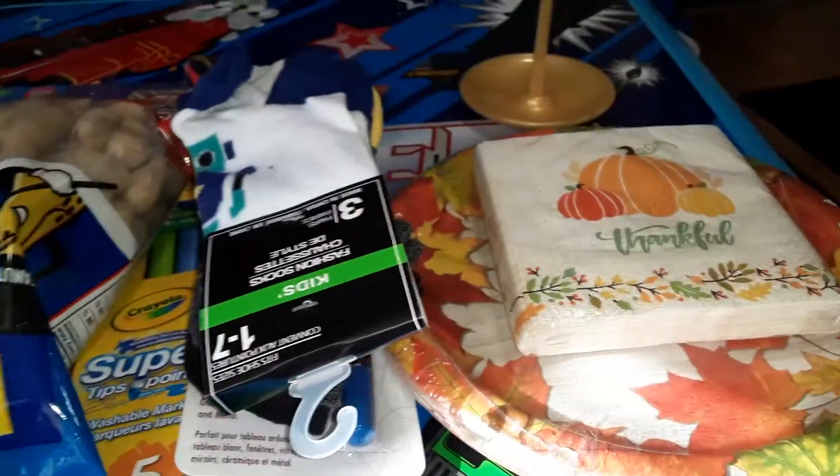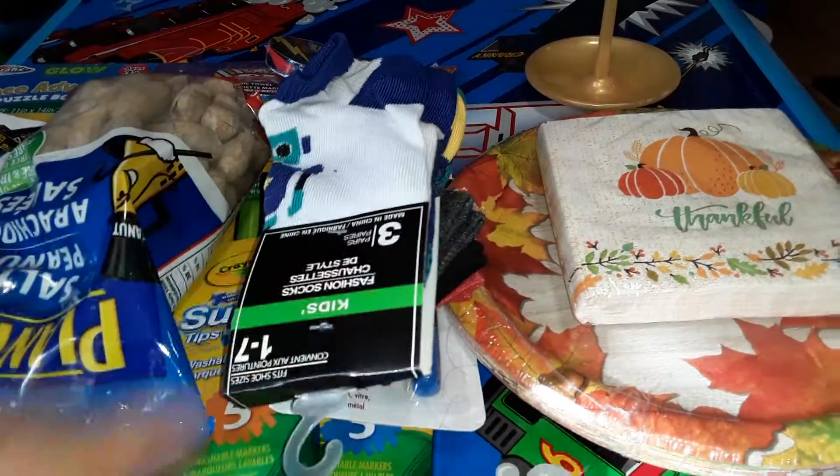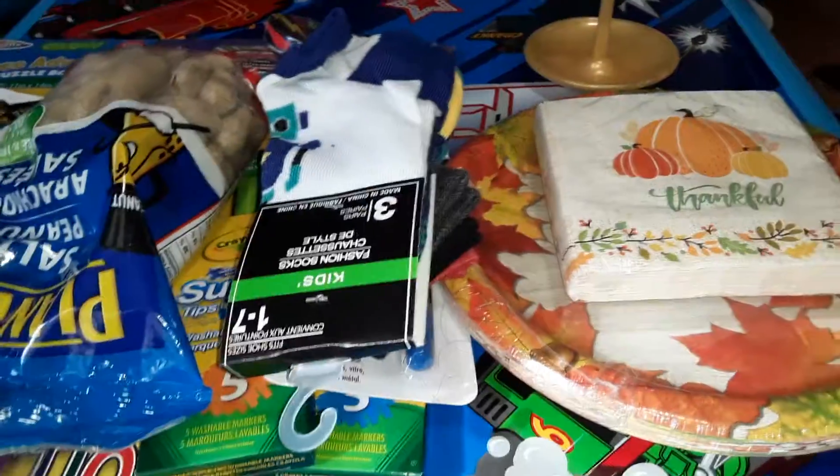Hey guys, it's Shawn and I, and today I have a quick little Dollar Tree haul I want to share with you all. I do live in Canada and our Dollar Tree is here — all the items cost $1.25 each.